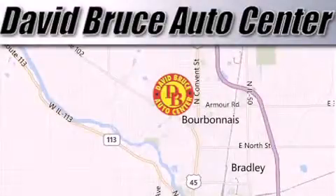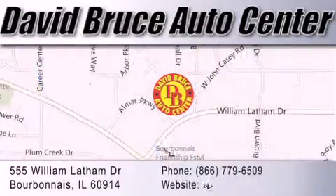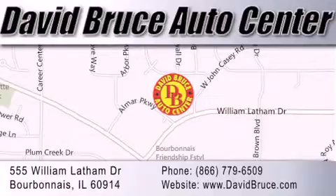David Bruce Auto Center is located at 555 William Latham Drive in Bourbon. Our goal is to exceed all of your expectations to ensure that you'll return for future visits.